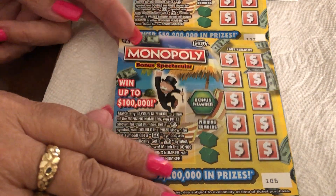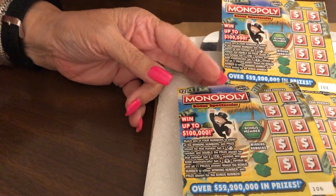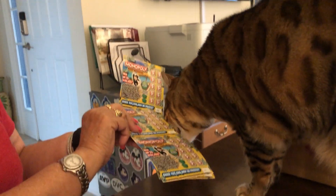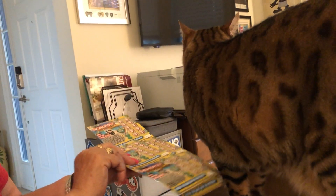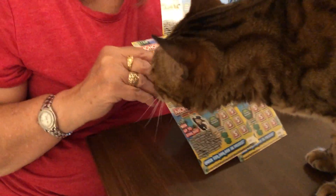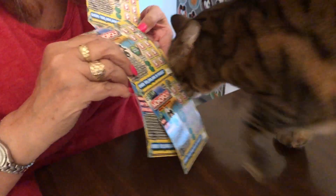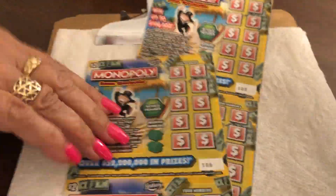Hello folks, welcome to this episode of Scratching with Holly. Today I have two dollar Florida Monopoly tickets. Holly, what do you think of these? That's thunder — now pay attention, come on, focus! She says she's thinking. I got five of these two dollar tickets from Florida.